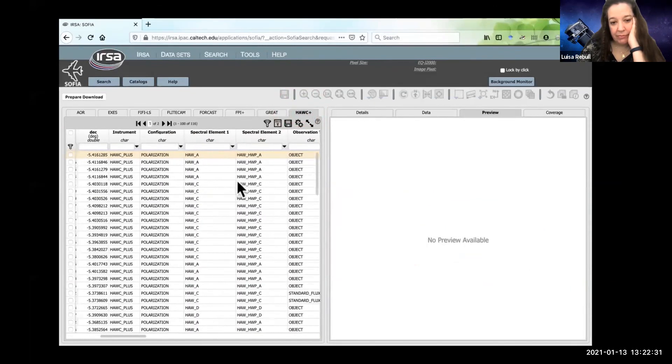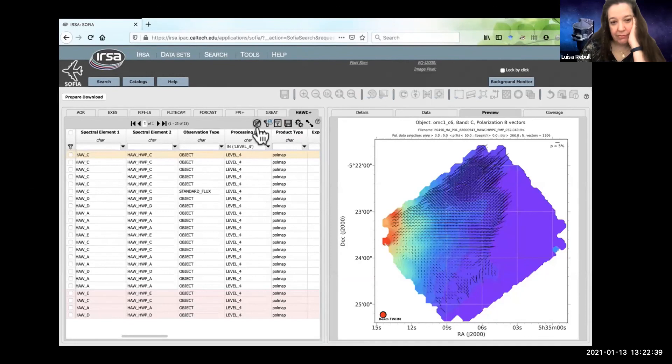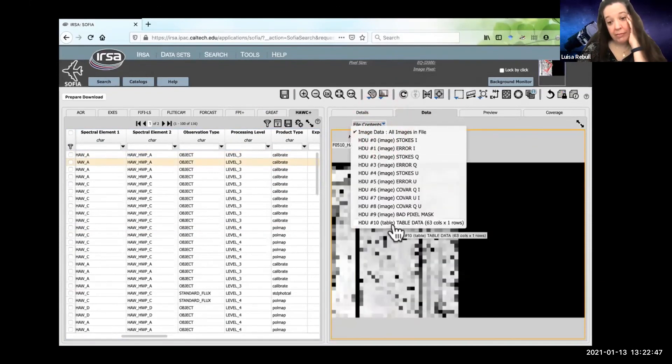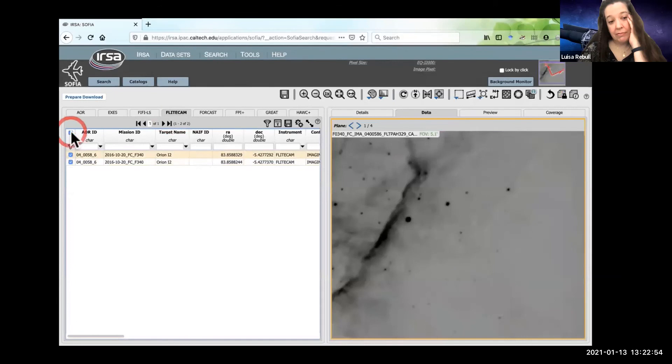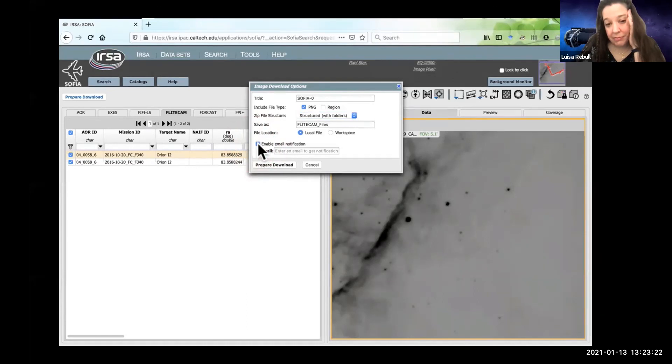HAWC+ also often has previews, but you have to pick the right kind of data — let's limit this to level four data. There, it's got a preview of that data. You can scroll through the planes or pick the planes from the menu. To download data, all you have to do is click the tick boxes at the beginning of each row that you want, or if you want all of the data, click the tick box at the top, then hit Prepare Download. Depending on the data product, you may want the PNGs or any region file overlays. You can choose to have the data structured with subdirectories or without. You can save it on your local disk or on the IRSA workspace. If you're downloading a lot of data, I recommend turning on email notification — when all the data are packaged up and ready, you'll get an email with links to download everything you selected.